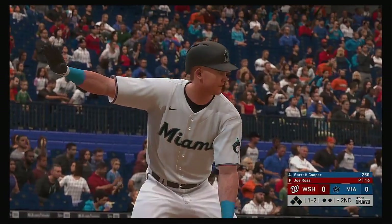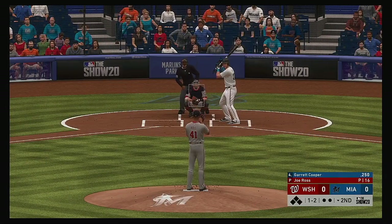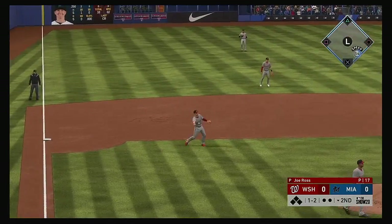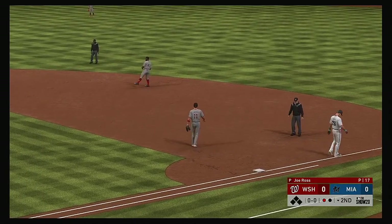Last half of the second set to go, and that'll bring in Garrett Cooper for his first at bat of this early season contest. On the ground to third, and a flip to first from Carrera in time for the first out.